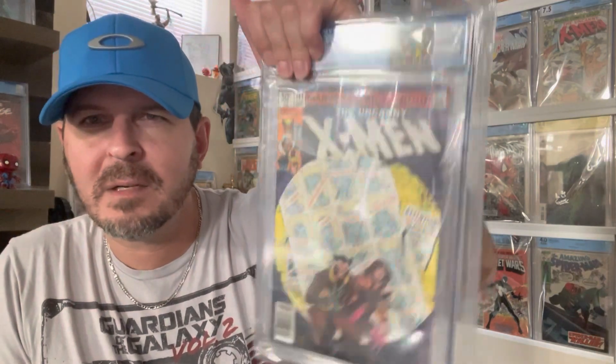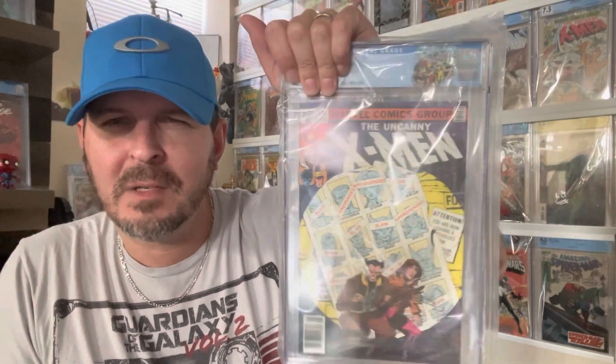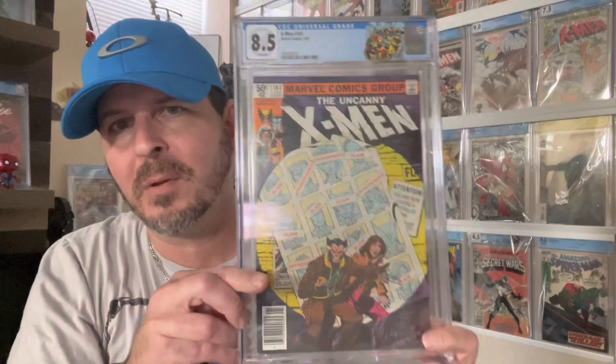Next one — X-Men 141, first Days of Future Past. I think I predicted this a 7.0 to 8.0, and it came back a 7.8. That is super nice, great for that book in my opinion, with the custom label.